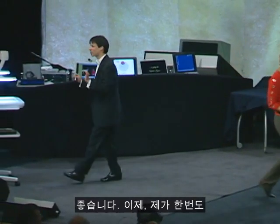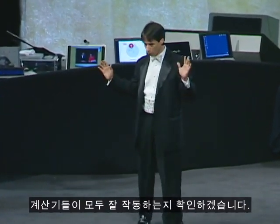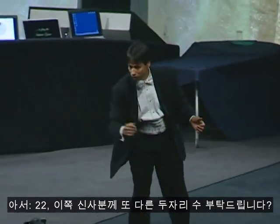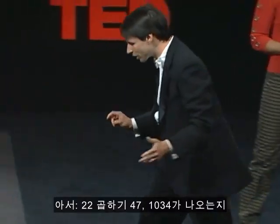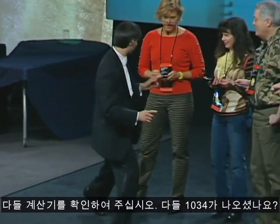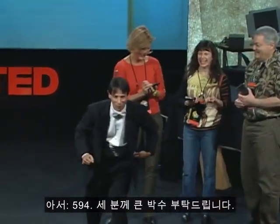Since I haven't had the chance to work with these calculators, I need to make sure that they are all working properly. Would somebody get us started by giving us a two-digit number, please? Twenty-two. And another two-digit number, sir? Forty-seven. Multiply twenty-two times forty-seven. Make sure you get one thousand thirty-four, or the calculators are not working. Do all of you get one thousand thirty-four? Five ninety-four? Let's give three of them a nice round of applause.